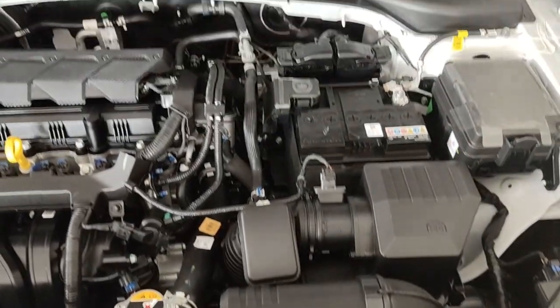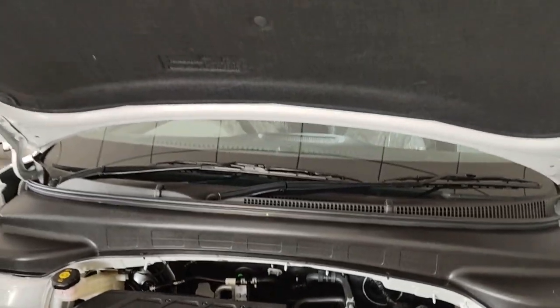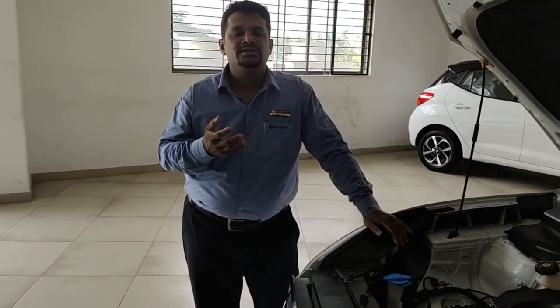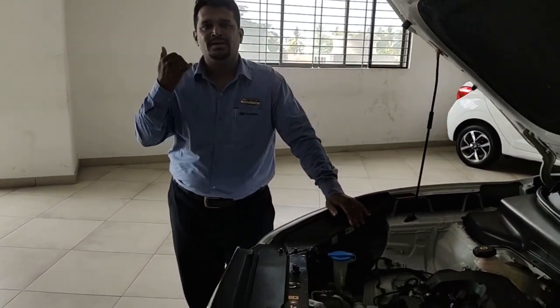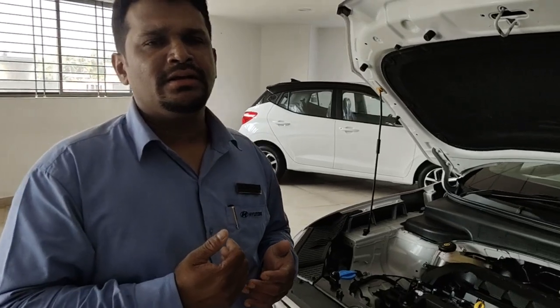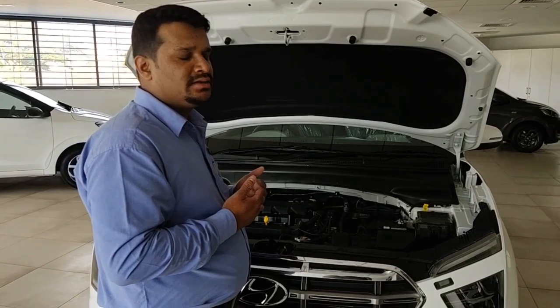Safety-wise, this car gives you ABS, EBD, TCS, ESP, VSM, and HAC. You also have eco coating technology which prevents the AC condenser from rusting or producing bad odour. Alternator management system and battery saver are also included — the moment you lock your vehicle, any lights left on will automatically turn off.